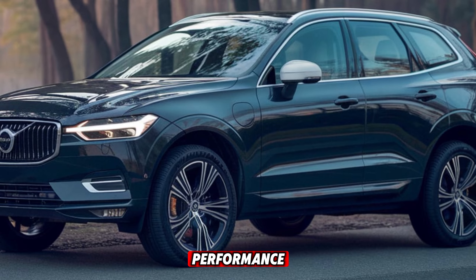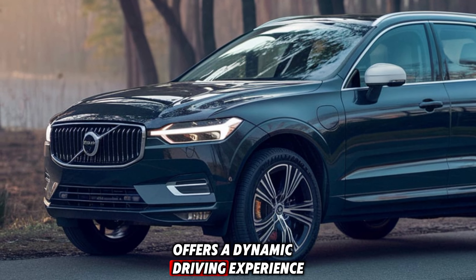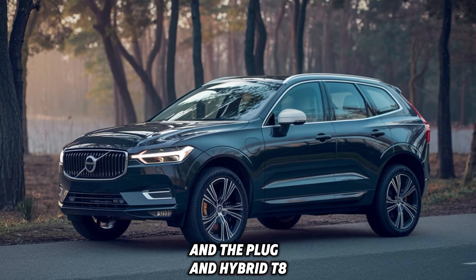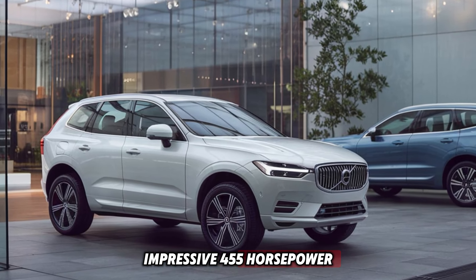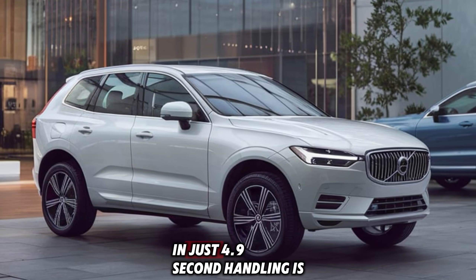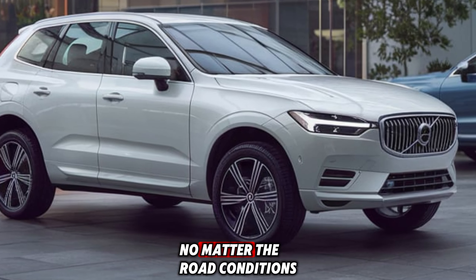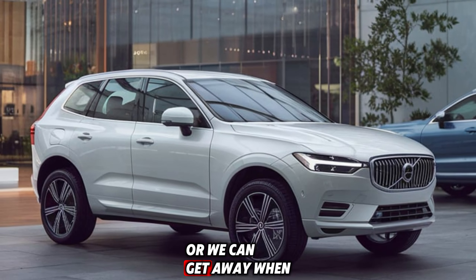Let's start with performance. The 2025 XC6 Zero offers a dynamic driving experience with its range of engine options. You have the choice between the T5, T6, and the plug-in hybrid T8. The T8 hybrid delivers an impressive 455 horsepower, allowing you to glide from 0 to 60 mph in just 4.9 seconds. Handling is smooth, and the all-wheel drive system ensures you're in control no matter the road conditions, making this SUV great for city streets or weekend getaways.